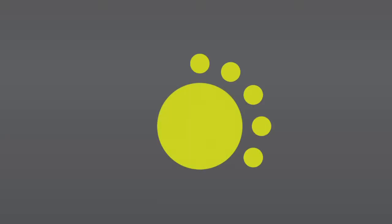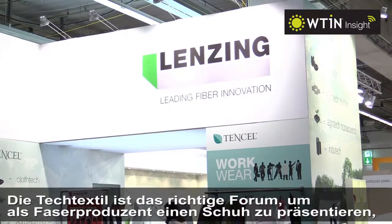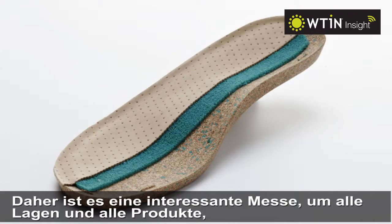How do you design a shoe for a fiber producer? Techtextil is the right forum to present a shoe as a fiber producer, because you can make a sole, you can make also the lining inside, we have also powder, Tencel powder, so you can use it also for the soles outside in plastics, reinforcement. It's an interesting fair to have all layers and all products you need for a shoe in one place.